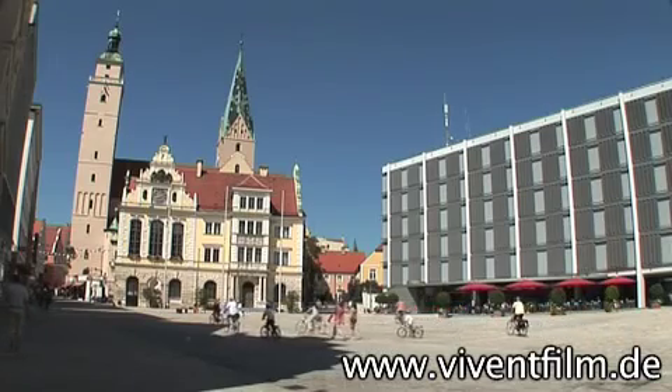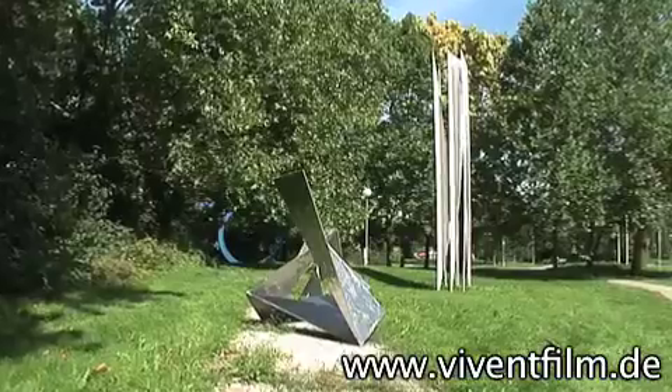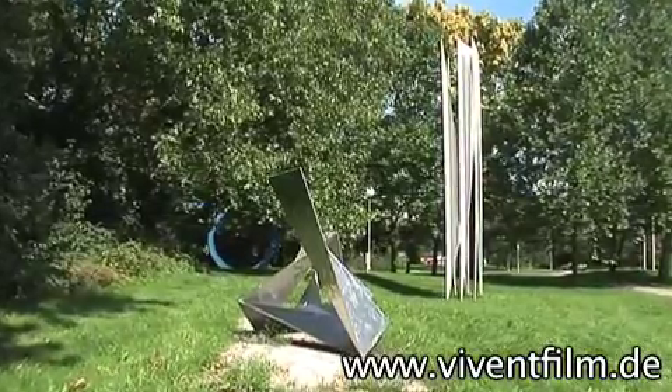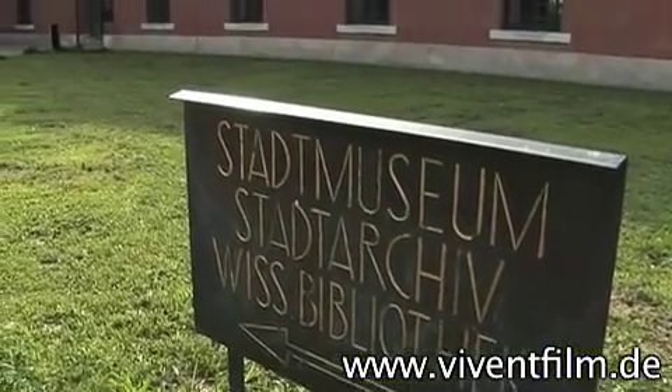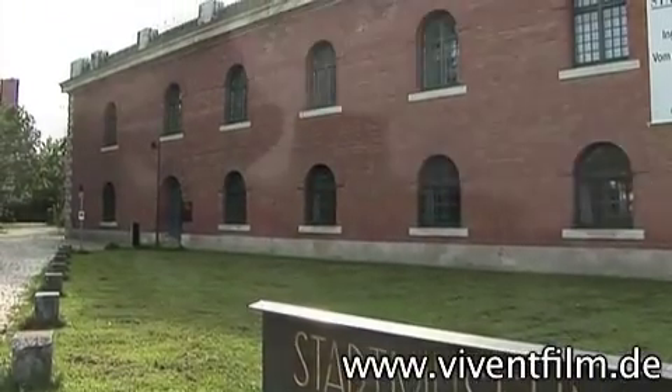Ingolstadt not only offers wonderful walks through the city, but also has a unique collection of museums. An example is the City Museum, the oldest museum in Ingolstadt, which exhibits the history of the region and the city from primeval times to today.